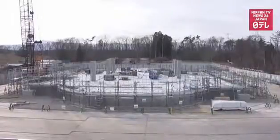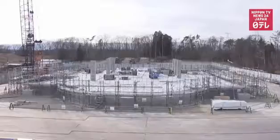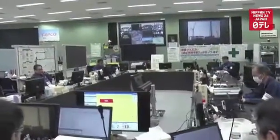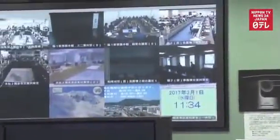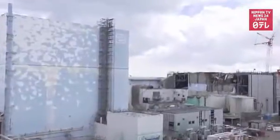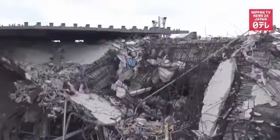Nearby, a facility is being built to analyze debris and determine what's nuclear fuel and what's not. The government and Tokyo Electric aimed to produce a plan for removing debris this year. Next year, officials want to settle on a specific engineering method, but progress depends on getting more information on the crippled reactors.